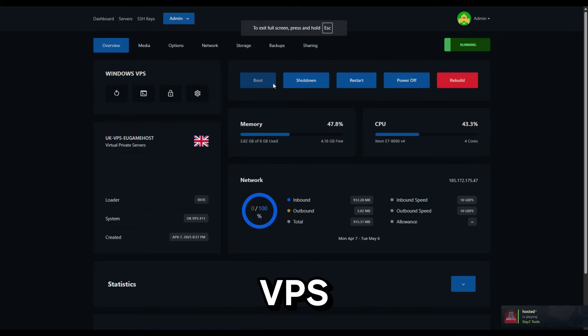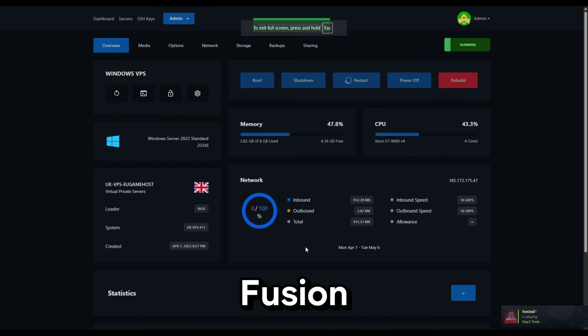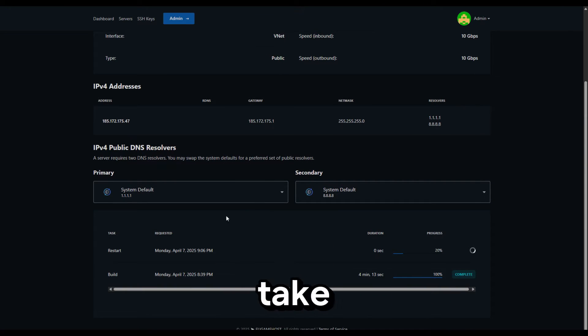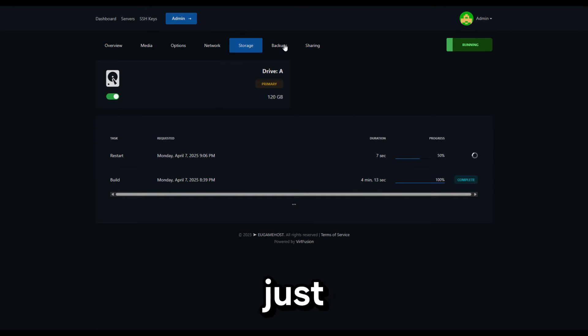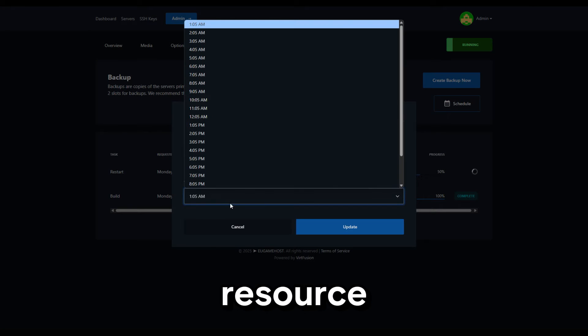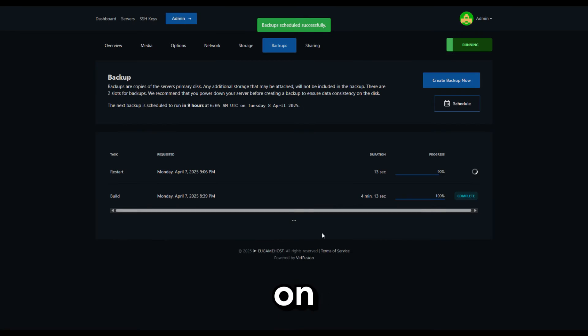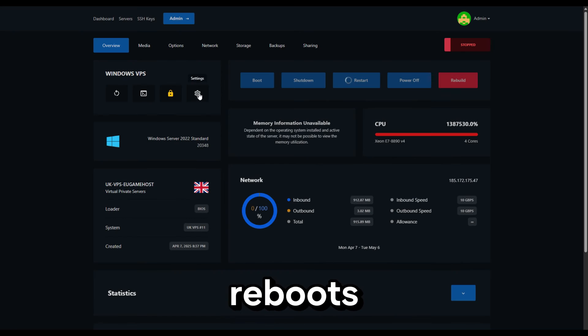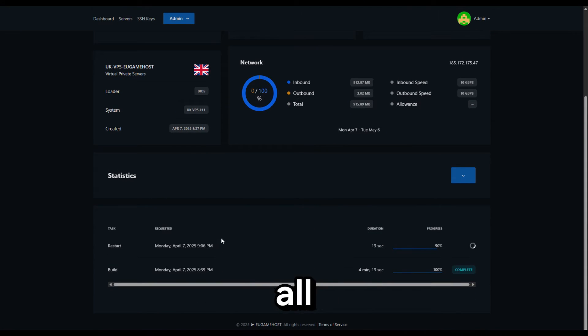Managing your Windows VPS has never been easier thanks to the VertFusion control panel. VertFusion offers a sleek, intuitive interface that lets you take full control of your VPS with just a few clicks. One of its best features is real-time resource monitoring, allowing you to keep an eye on CPU, RAM, and disk usage effortlessly. You can also easily manage network settings, reboots, snapshots, and backups, all from a single dashboard.